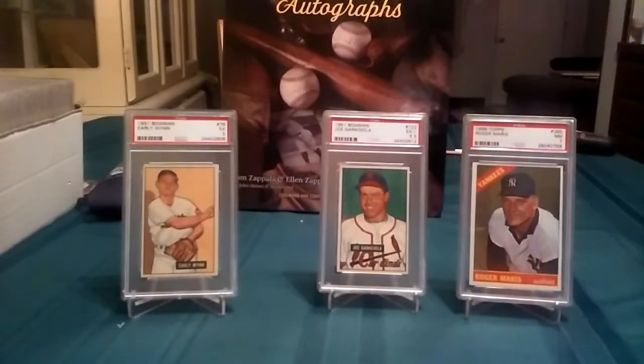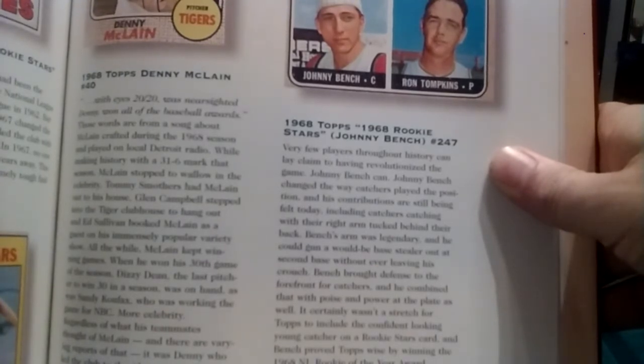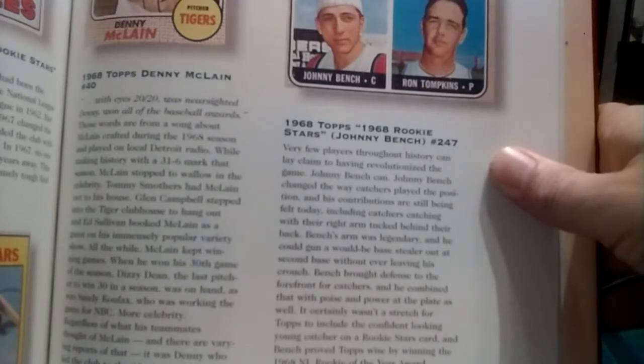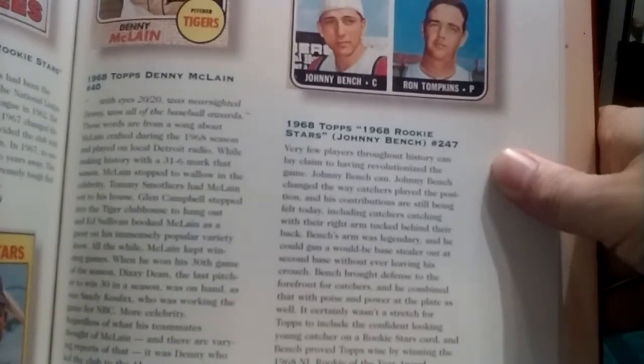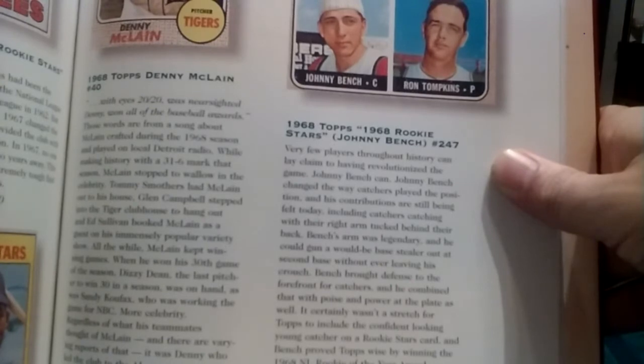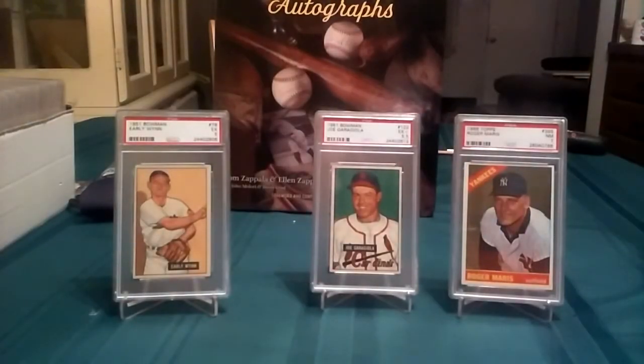I feel like a storybook teller reading these stories about players, but I'm curious. Very few players throughout history can lay claim to having revolutionized the game — Johnny Bench can. He changed the way catchers played the position, and his contributions are still felt today, including catchers catching with their right arm tucked behind their back. Bench's arm was legendary — he could gun a would-be base stealer out at second base without ever leaving his crouch. He brought defense to the forefront for catchers and combined that with power at the plate. Topps included the confident-looking young catcher on a rookie star's card, and Bench proved them wise by winning the 1968 National League Rookie of the Year award. Greatest catcher of all time — Mr. Johnny Bench.